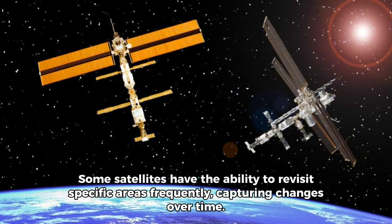Some satellites have the ability to revisit specific areas frequently, capturing changes over time.